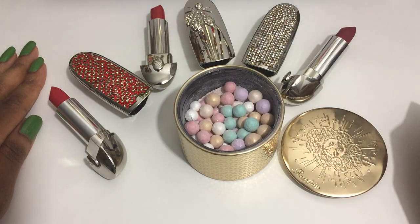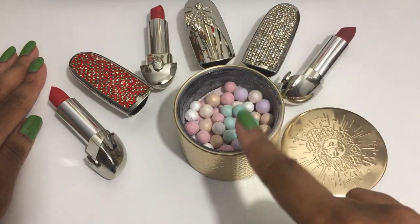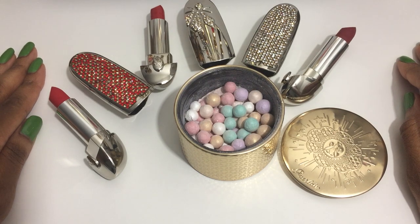Here we have all the pieces together that I picked up from the Guerlain Holiday 2020 collection — Shiny Bee. There's also an eyeshadow palette but I wasn't really interested in it so I chose not to get it. I was definitely picking up the lipsticks and I wanted to also get the meteorites. If you found this video useful, please like, comment, subscribe, ring the notification bell, and let me know in the comments if you plan to pick up anything from this collection. Thanks for watching, bye!